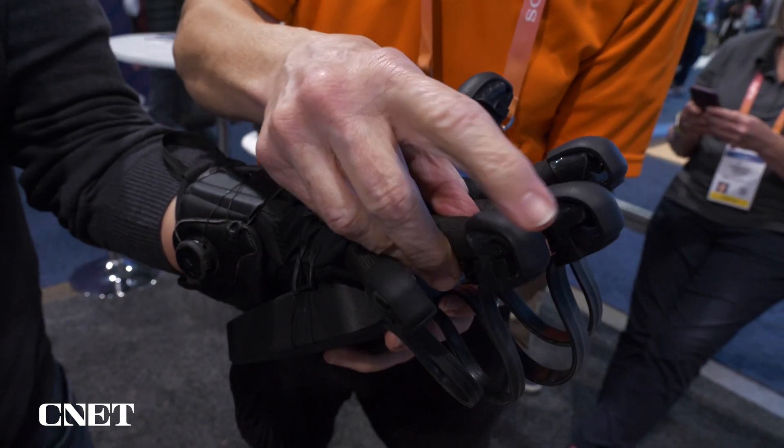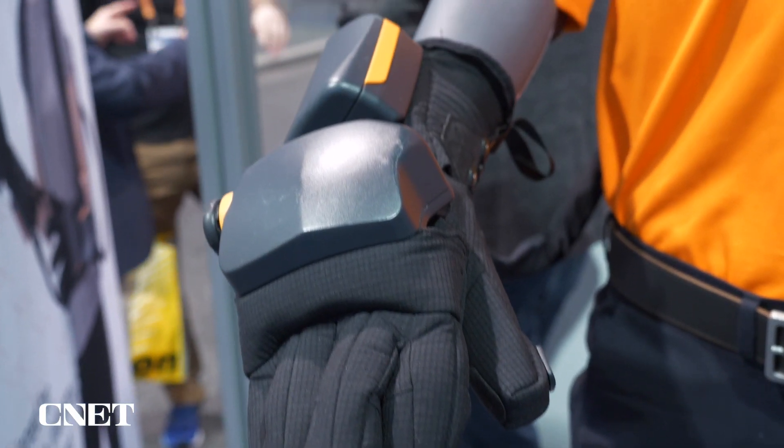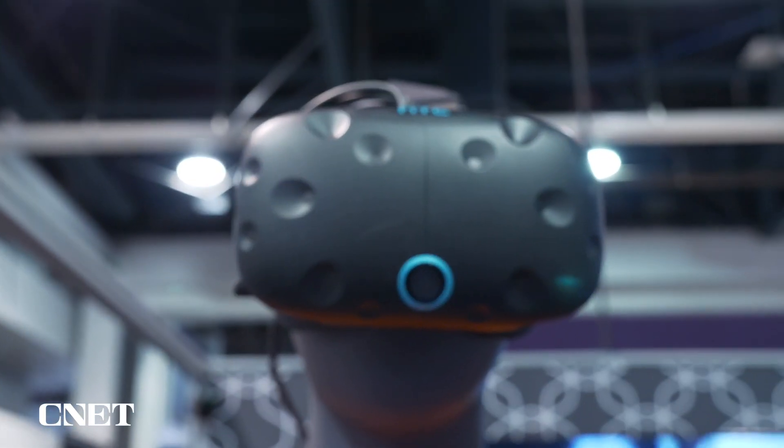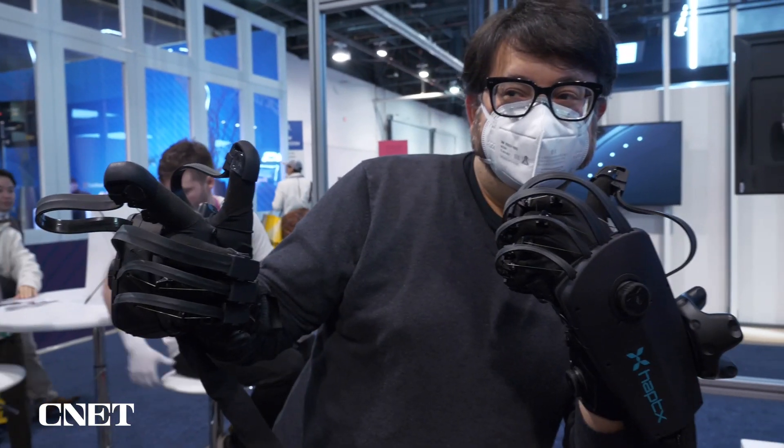Haptics as a technology are usually the sort of things you associate with vibrations on your phone or your watch. It's meant to give you a sense of feedback, and there are a lot of companies trying to do that. But HaptX's haptic gloves do it with a different type of sensation that really feels like touch.